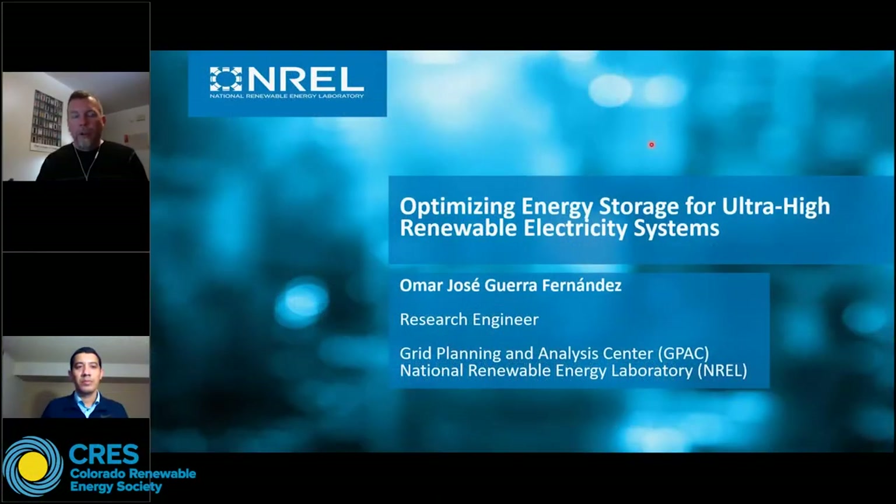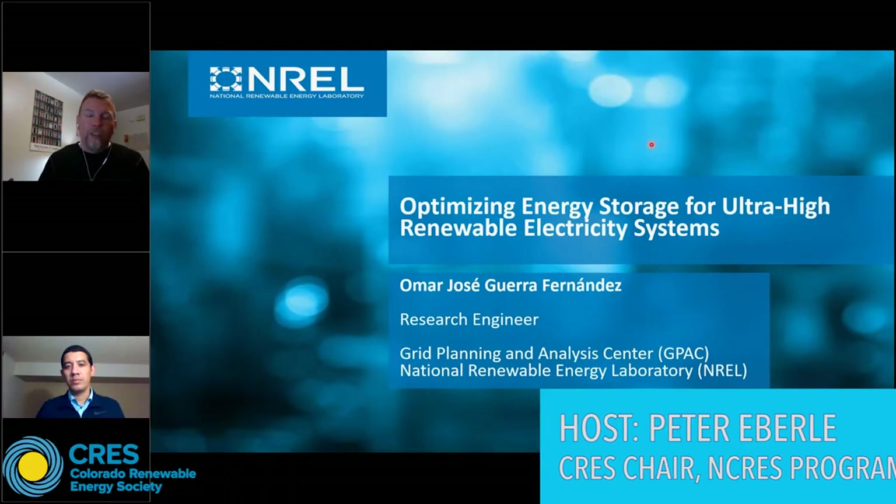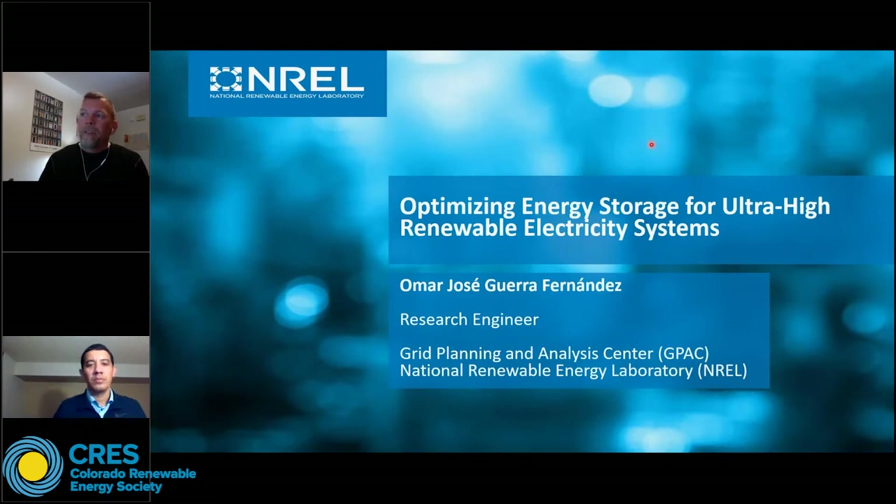First of all, I want to thank everyone for joining us here tonight. My name is Pete Eberle, and I'm with the Northern Chapter of the Colorado Renewable Energy Society. For those of you who are not familiar with CRESS, CRESS and our local chapters provide education, policy advocacy, and community engagement that accelerate Colorado towards a carbon neutral future powered by 100% renewable energy.